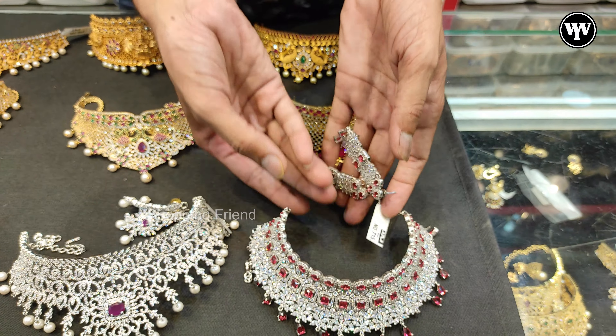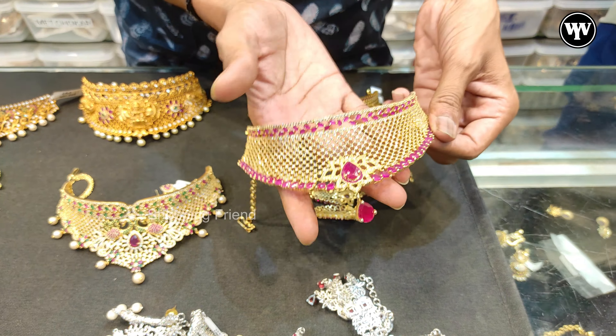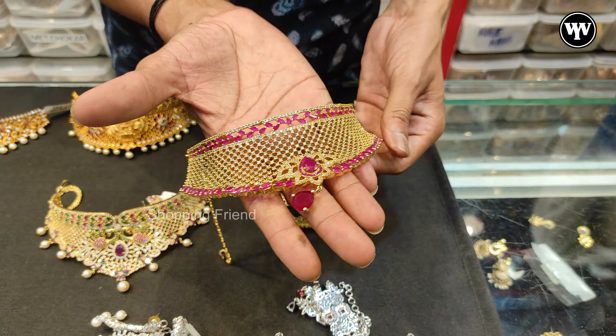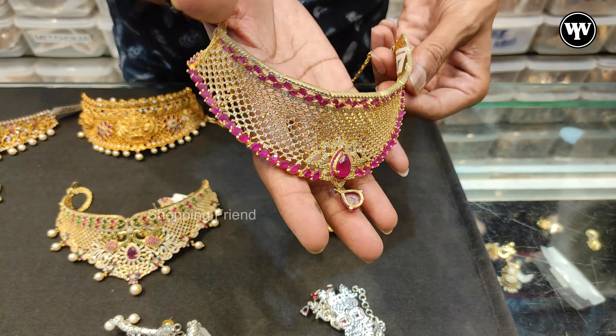The choker. The next one is CZ. The starting price is $1,000 — it's also a nice design. After discount it is $1,500.